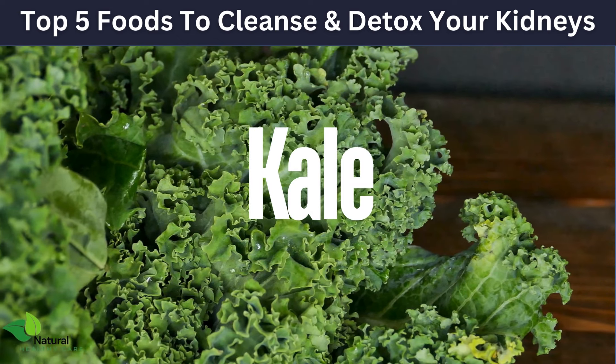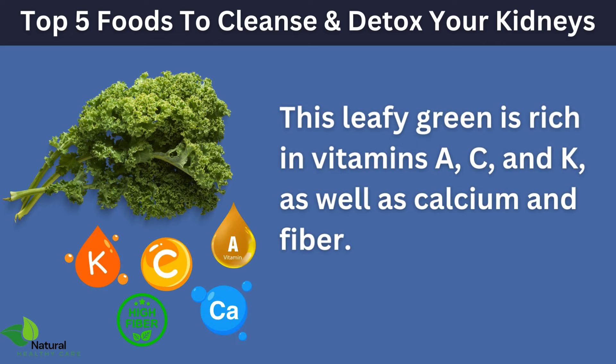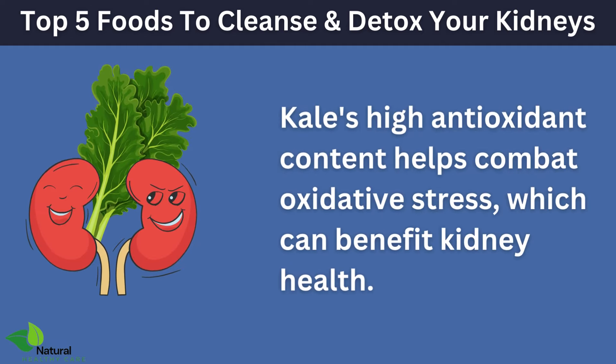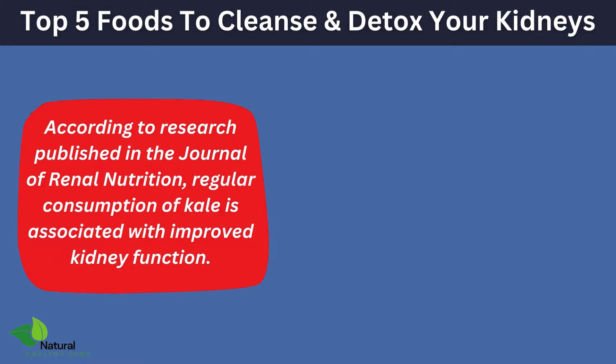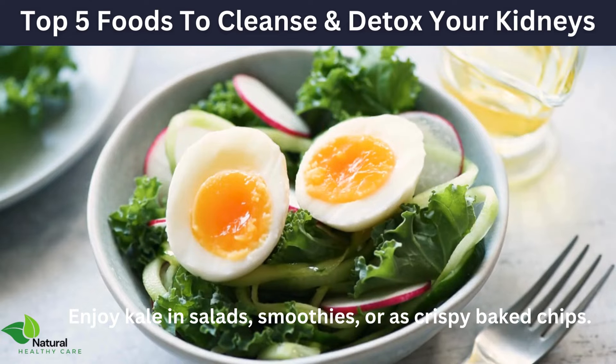Kale is another powerhouse for kidney health. This leafy green is rich in vitamins A, C, and K, as well as calcium and fiber. Kale's high antioxidant content helps combat oxidative stress, which can benefit kidney health. According to research published in the Journal of Renal Nutrition, regular consumption of kale is associated with improved kidney function. Enjoy kale in salads, smoothies, or as crispy baked chips.